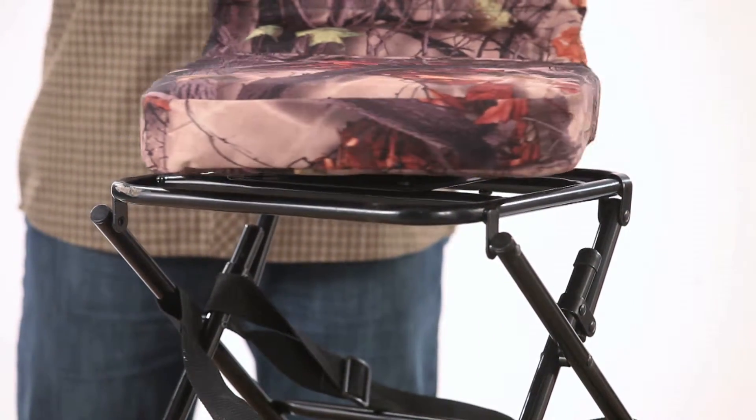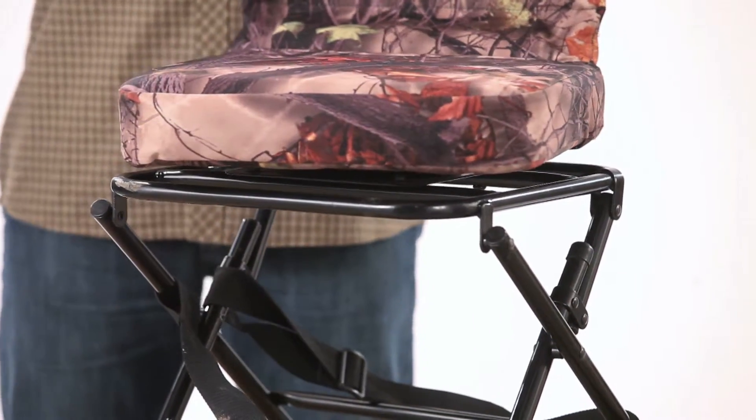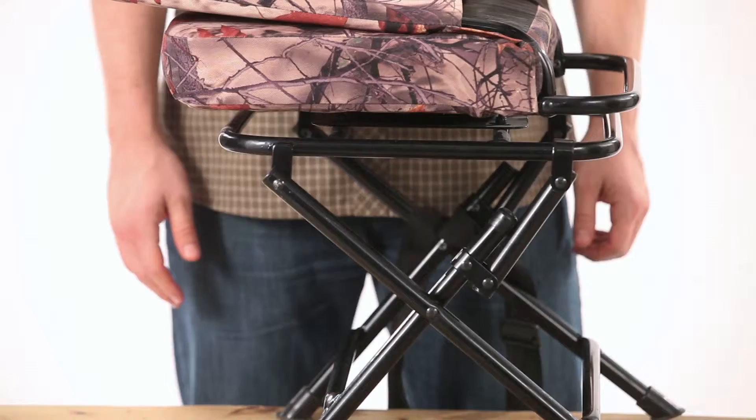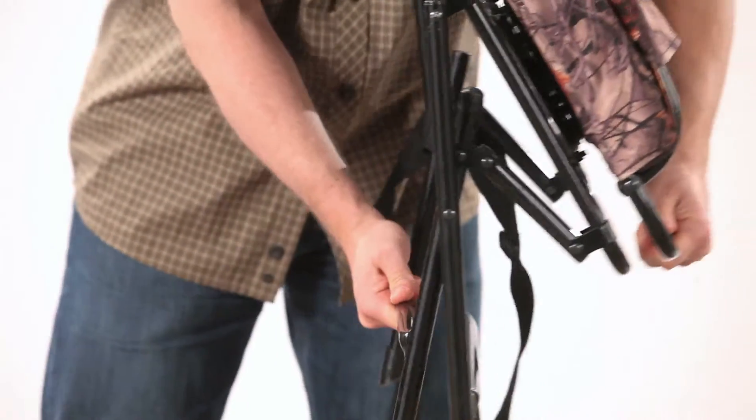Silent swivel gives you a full view no matter what direction the game approaches. Powder-coated, weather-resistant steel frame holds tight under pressure and it folds up for easy storage.